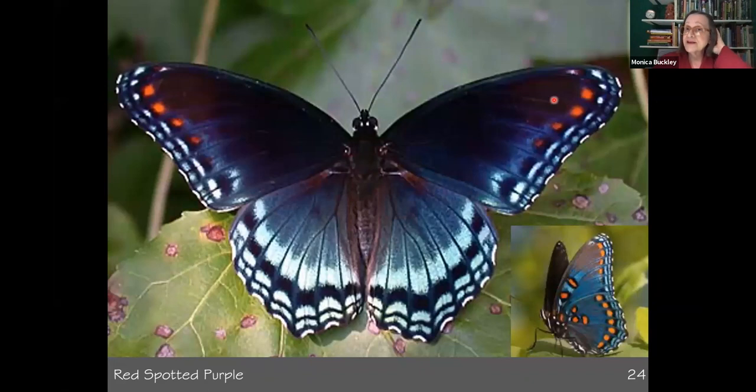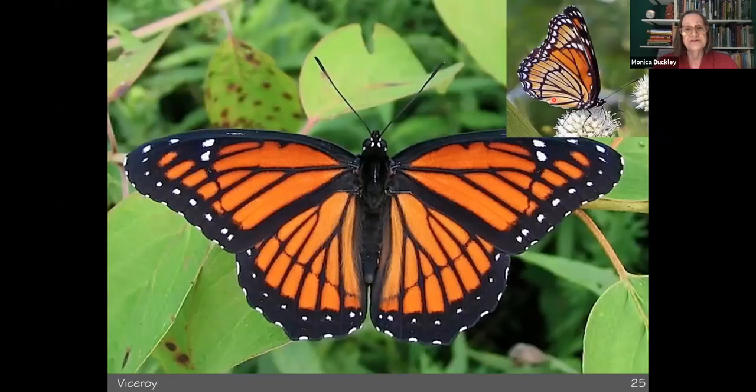The red-spotted purple is another butterfly that eats willows. These are beautiful creatures, and giving them places to lay their eggs and have reproductive capacity is important because we haven't done that so well for so many of our critters.